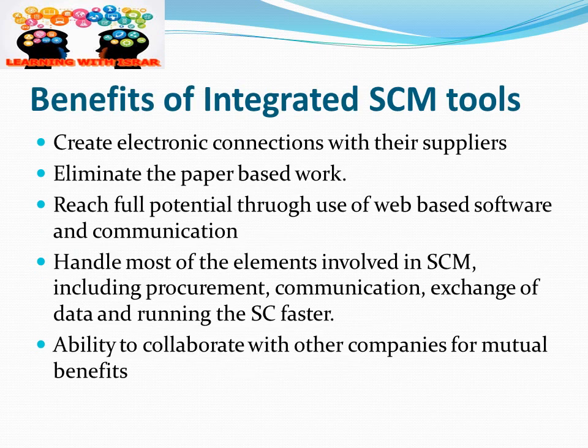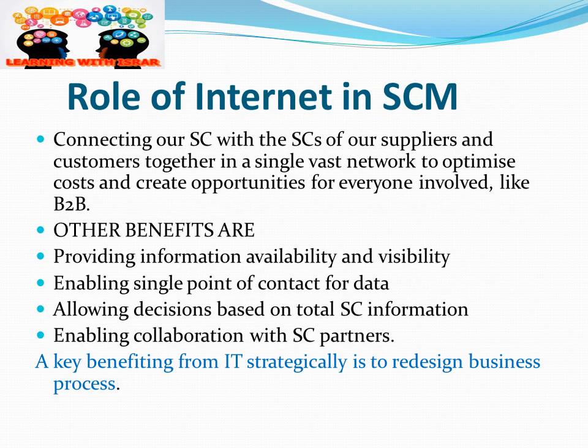Benefits of integrated supply chain tools: these tools create electronic connections with suppliers, eliminate paperwork, reach full potential through web-based software and communication, and handle most elements involved in supply chain management including procurement, communication, and exchange of data. They also enable running the supply chain faster and the ability to collaborate with other companies for mutual benefit.